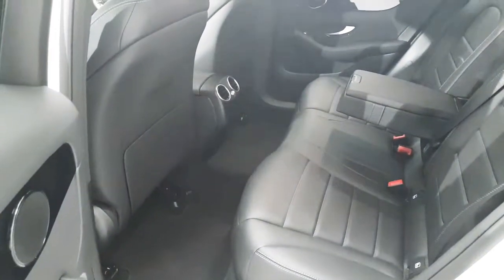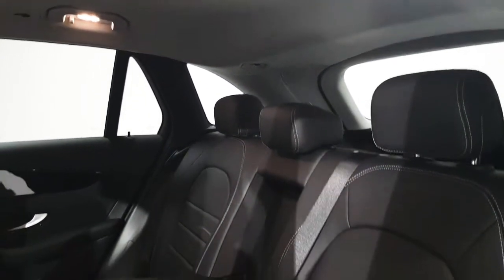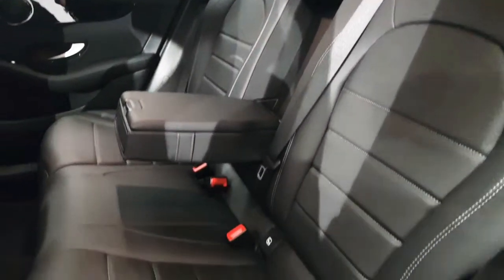Being an SUV we've got lots of legroom here in the back as well as plenty of headroom. We also have three full-size seatbelts as well as ISOFIX points.